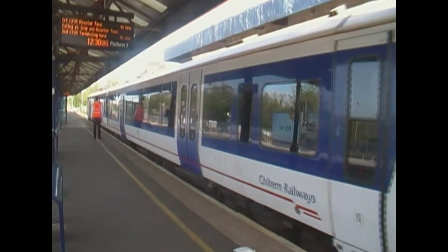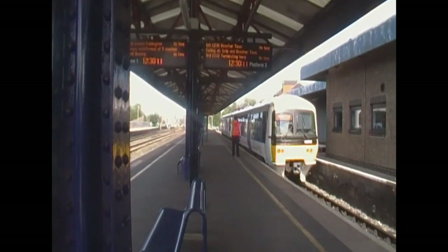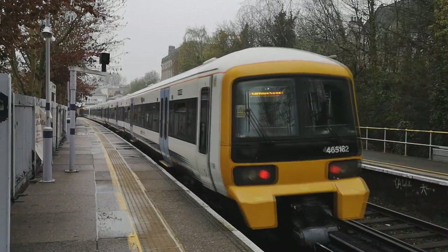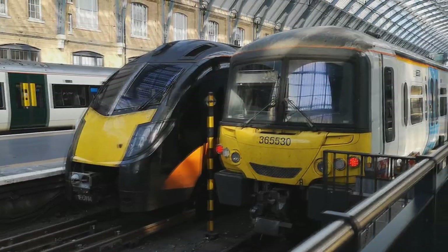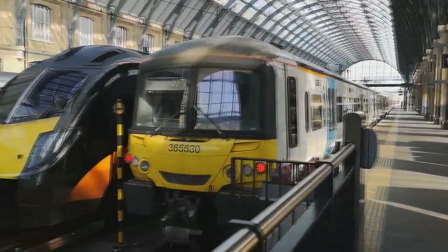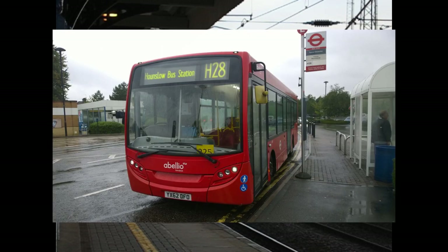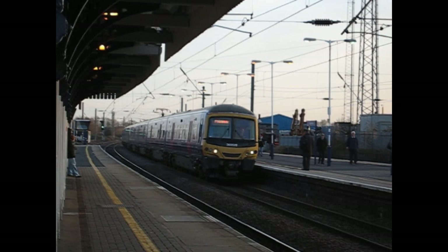They do share a few things among themselves such as similar, if not the same, type of seat design and interior layout, the same type of toilets, and doors that open really quickly for some reason. One thing is for sure: the Networkers aren't just a quote-unquote electric version of the 165. But it wouldn't surprise me if some people actually thought that. Let's start with introducing the 365s — these 40 units are the Express Networker units that operate on the East Coast Main Line, and were the flagship units of the Cambridge and Peterborough services.